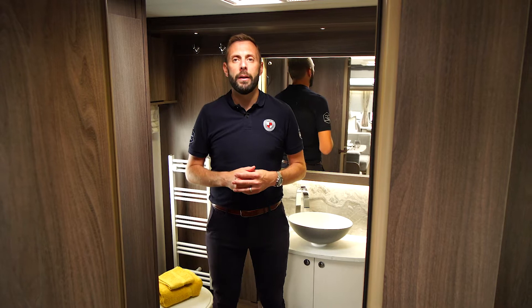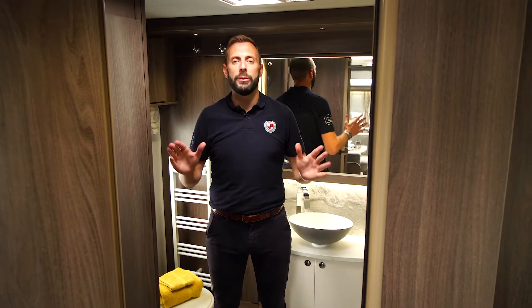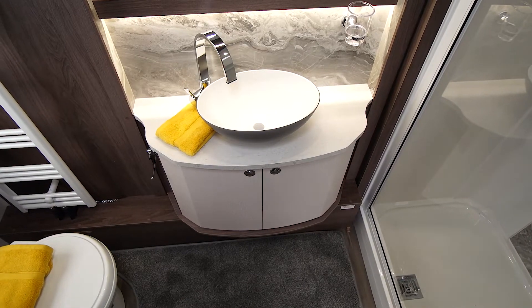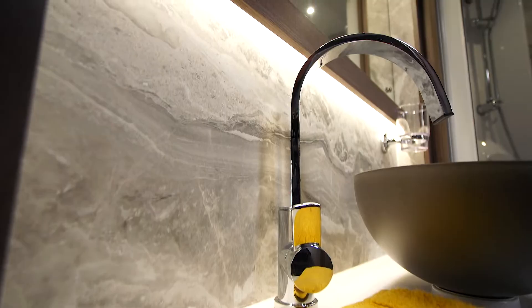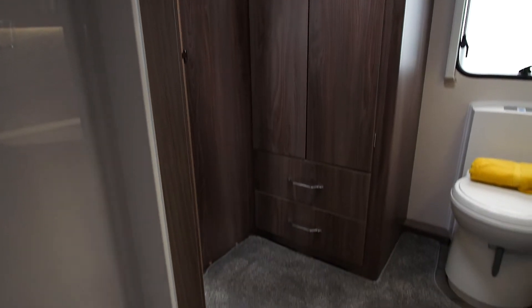At the rear of the caravan you will find a fantastic washroom that wouldn't look out of place in a boutique hotel. The boutique washroom features a sit-on vanity bowl with Palladio splashback which is also reflected in the shower wall inlay. Double wardrobes provide all the storage space you will ever need.